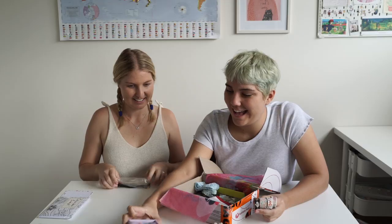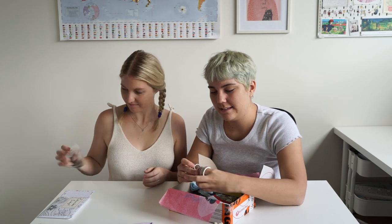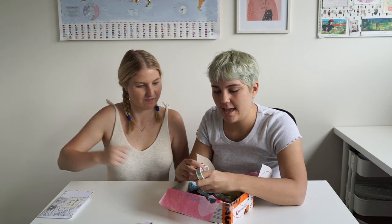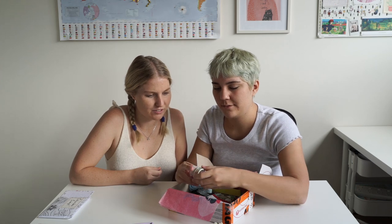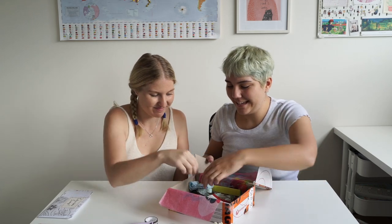Oh my goodness, can I have some samples of this one? Of course, you can take some. They're like pretty Japanese designs — the fans and the flowers. I really think that's beautiful. This is a really, really nice box. We're definitely going to be able to make easy things.